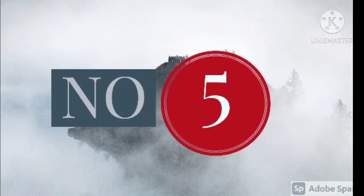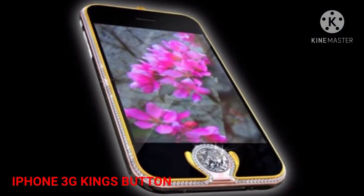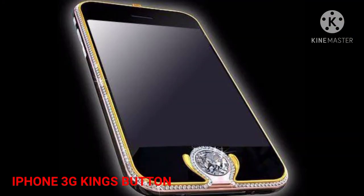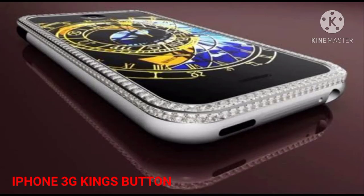Number 5: iPhone 3G Kings Button, $2.5 million. Created by Peter Aloisson, this iPhone 3G is made up of 18-carat yellow gold, white gold, as well as rose gold. The white gold strip that the phone features is decorated with 138 beautifully cut diamonds, and its home button has a big 6.6-carat diamond.